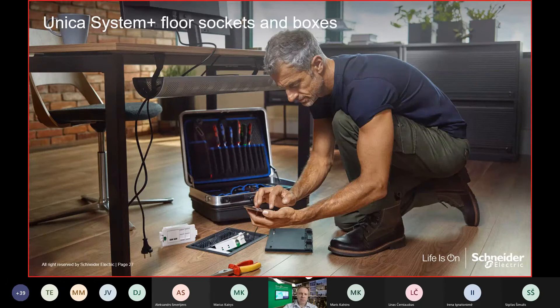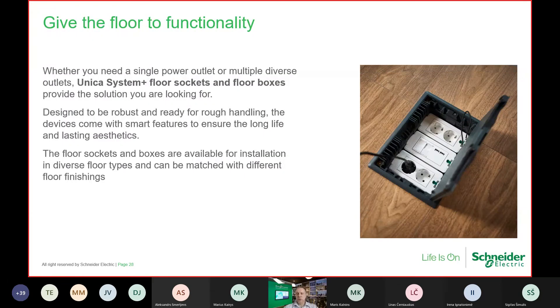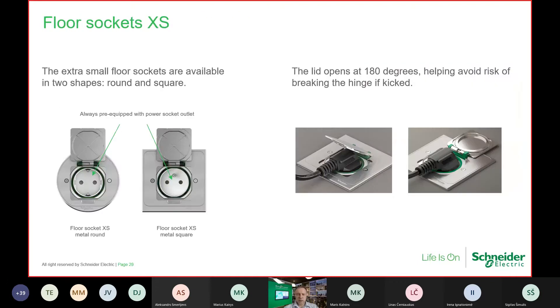Moving to floor sockets and boxes. Schneider Electric has a long history with Torsman Opti-Line boxes. Now introducing new products and new solutions from the latest updated floor boxes. The design is totally updated, functionality improved, and some parts changed to be more robust. We start with floor socket XS — totally new from our side — the smallest IP44 solution for the floor.